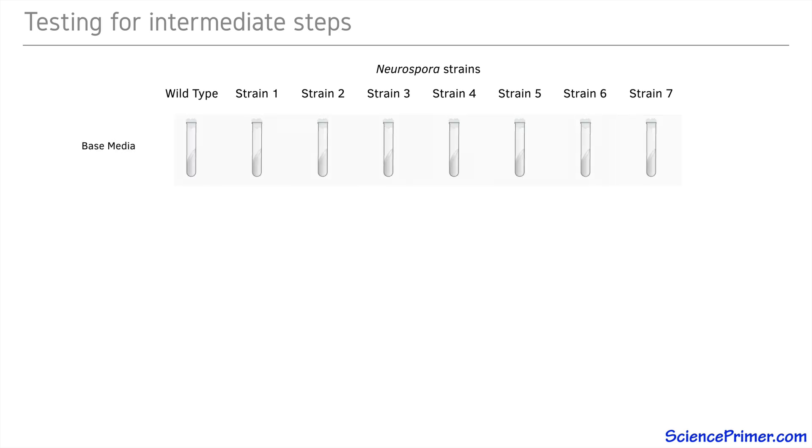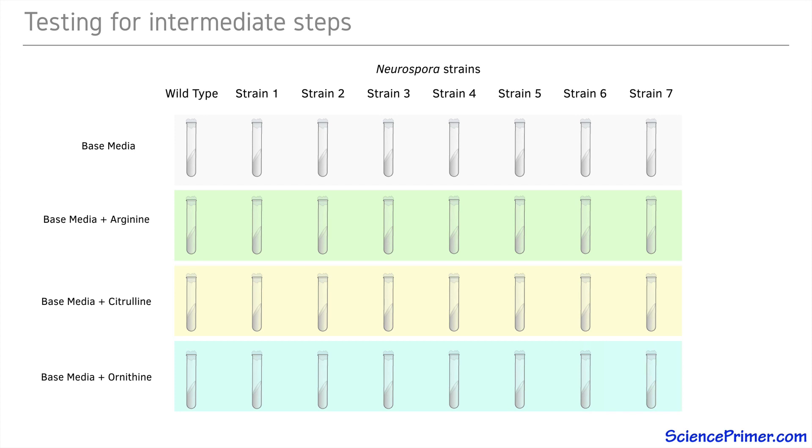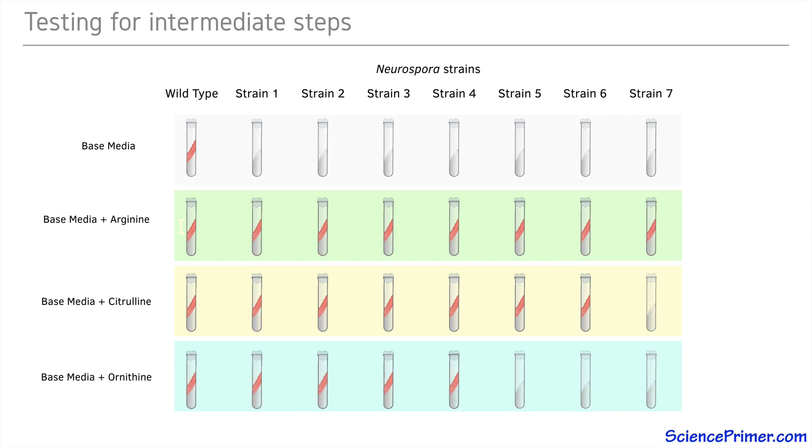They took the seven unique strains as determined by complementation testing and grew them under four conditions: base media alone, base media plus arginine, base media plus citrulline, and base media plus ornithine. Since these are all arginine auxotrophs, the results of the first two conditions are easy to predict: in base media, only the wild type strain will grow, but in media with added arginine, all mutant strains should grow as well. In the media plus citrulline treatment, six out of the seven strains grew. In the base media plus ornithine treatment, four of the seven auxotrophic strains grew.